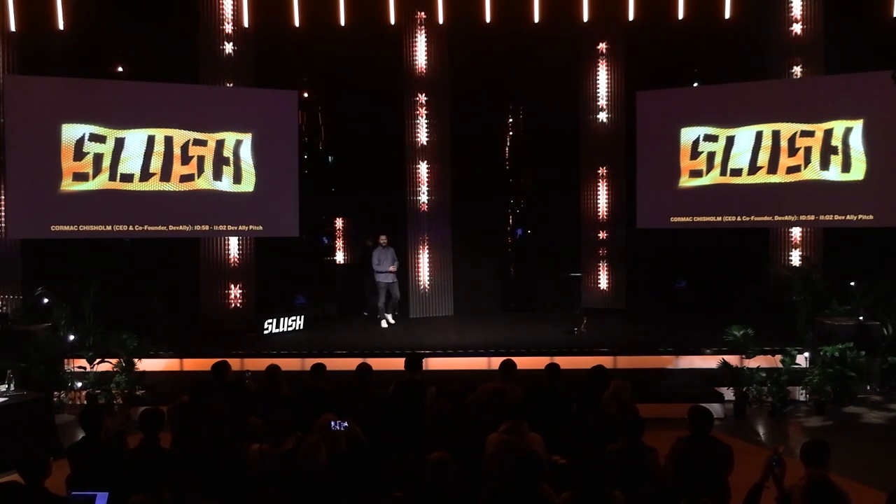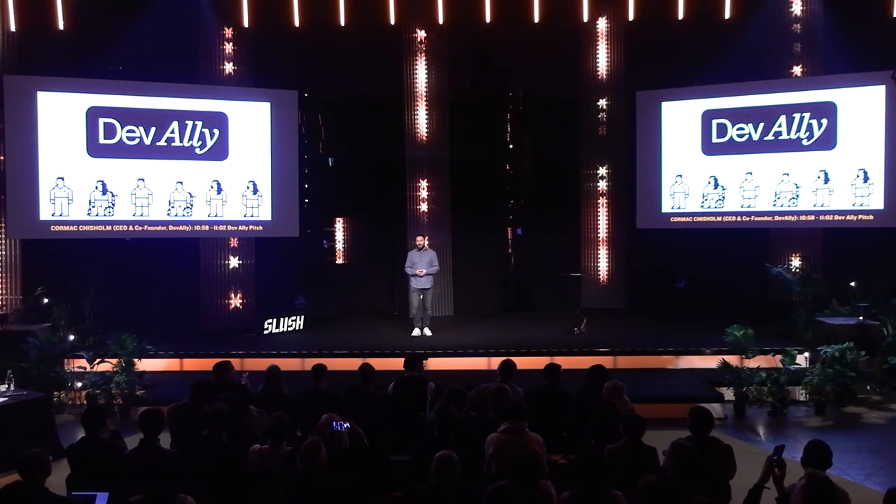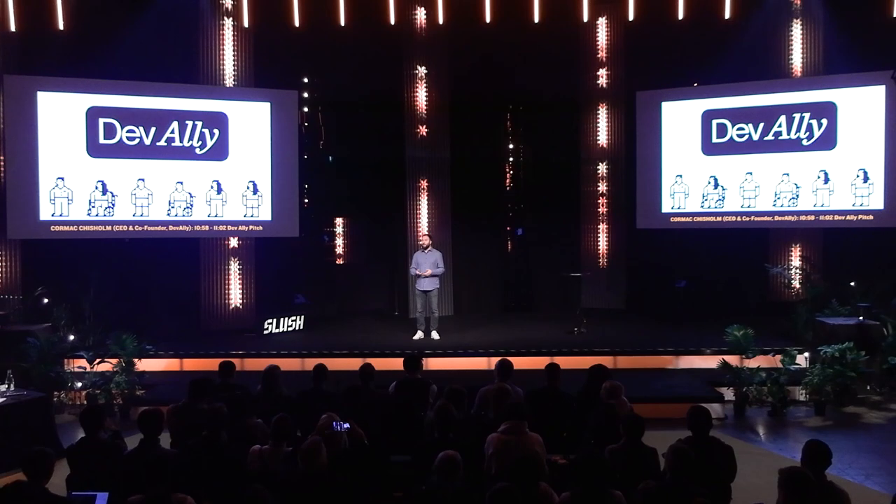My name is Cormack, and I'm the CEO of Dev Ally. We make digital products usable for people with disabilities.